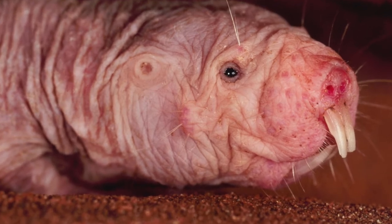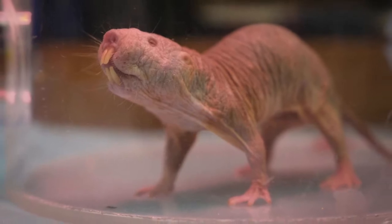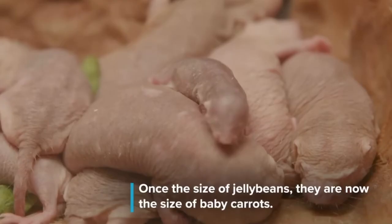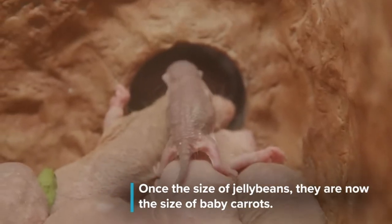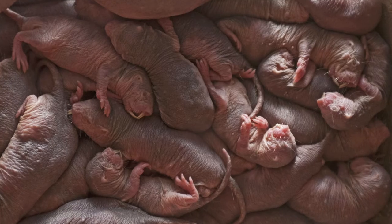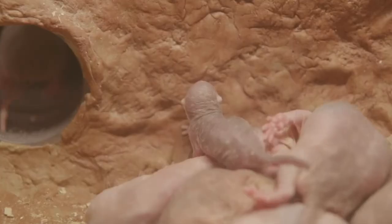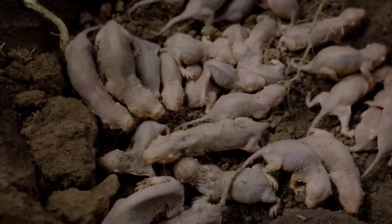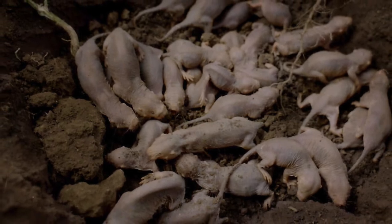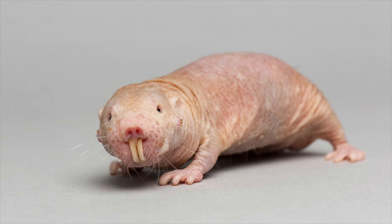Naked mole rats live in complex underground burrow systems. The tunnels are about 1.5 inches in diameter. Some tunnels run just under the surface of the ground, while others can be up to 6.5 feet deep. There is a great deal of branching and interconnection of tunnels, with the result that a colony's total tunnel length can total up to 2.5 miles. Tunnels connect nest chambers, toilet areas, and food sources. Burrowing is the only way these animals find food, because they do not travel above ground.